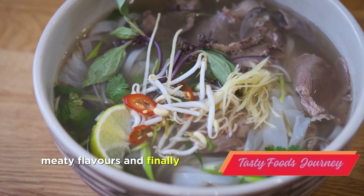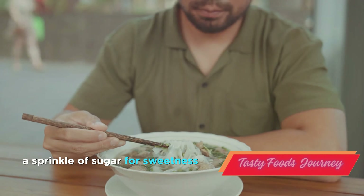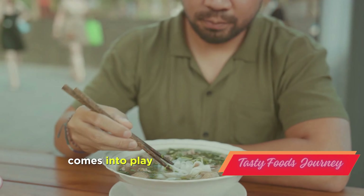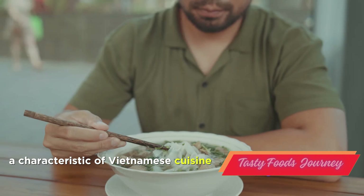And finally, the seasoning. A dash of fish sauce for umami, a squeeze of lime for acidity, a sprinkle of sugar for sweetness. This is where the balance of sweet and savory comes into play. Each seasoning is carefully adjusted to achieve a harmony of flavors, a characteristic of Vietnamese cuisine.